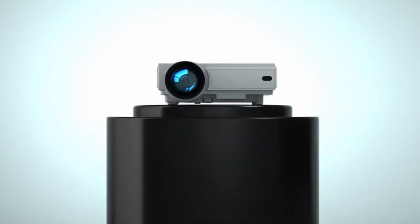Hi, what's up everyone. In this video we are going to talk about the top best cheap projectors you can buy on Amazon.